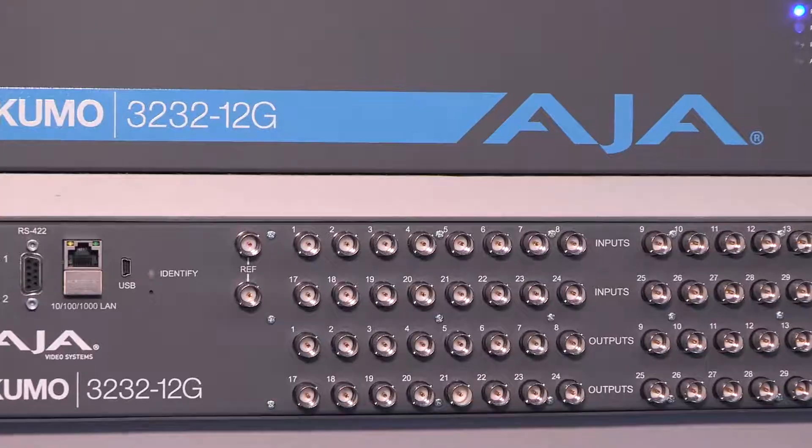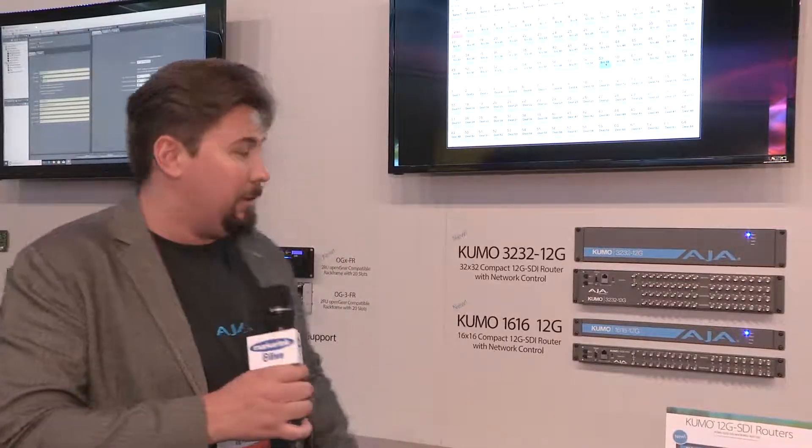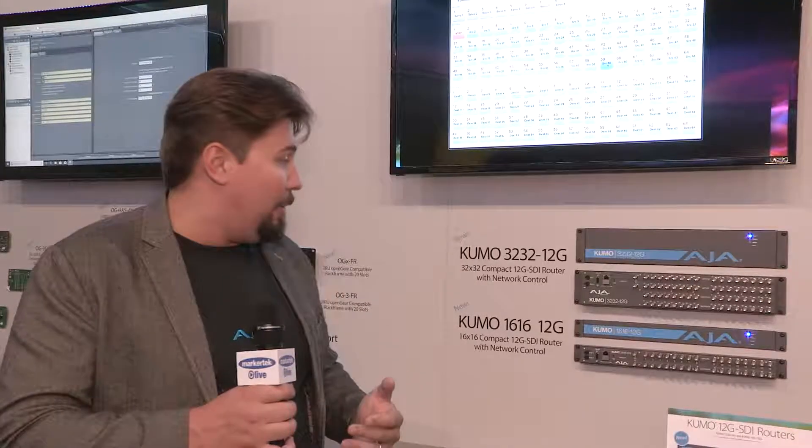We have two models: the Kumo 3232 12G, that's 32 inputs and 32 outputs, and the Kumo 1616 12G, that's 16 inputs and 16 outputs.